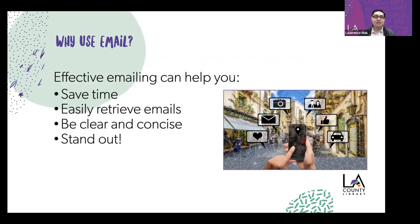So why use effective emailing? Effective emailing can help you save time, easily retrieve emails by searching for particular keywords, and be clear and concise — expressing your ideas in one to two short paragraphs rather than long rambling blocks of text. It also helps your email stand out and encourages the receiver to respond in a timely fashion.